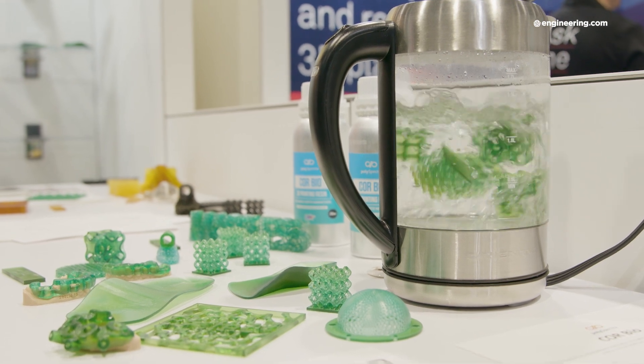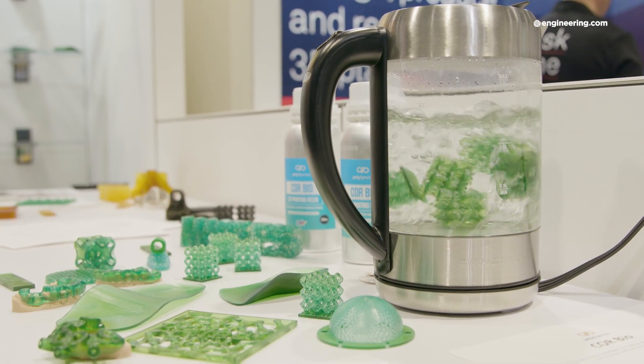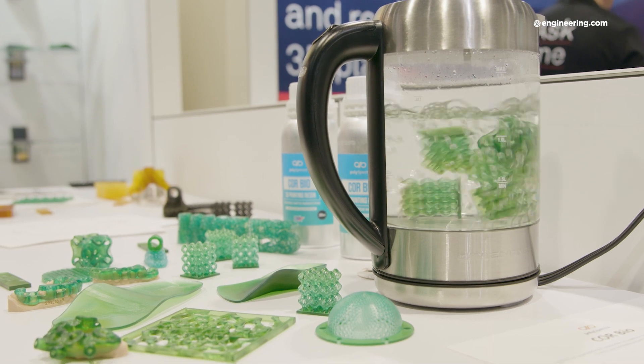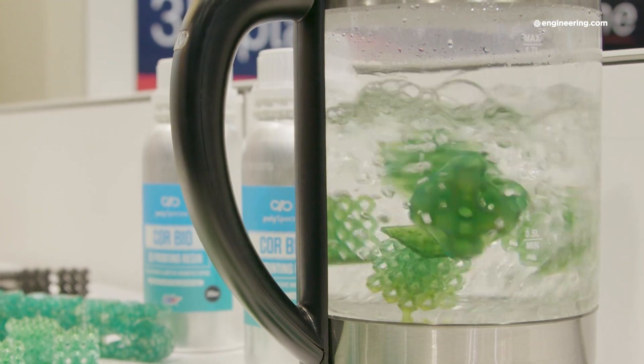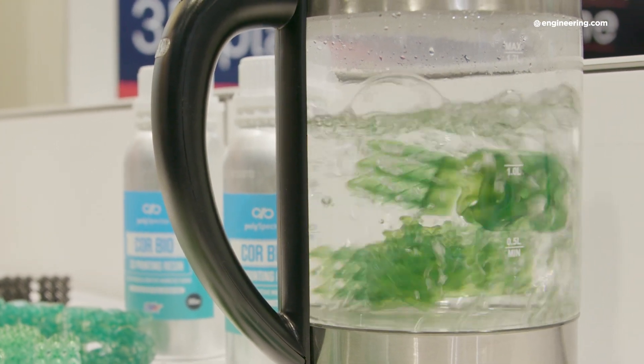Here, we're boiling a bunch of parts in a tea kettle as an example of showing what that high working temperature can do. That steam is what sterilizes the parts to make them safe for medical device applications.